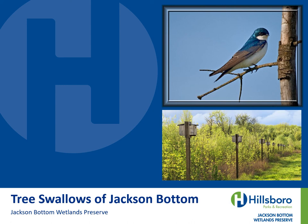Tree Swallows of Jackson Bottom. Hillsboro Parks and Recreation. Jackson Bottom Wetlands Preserve.